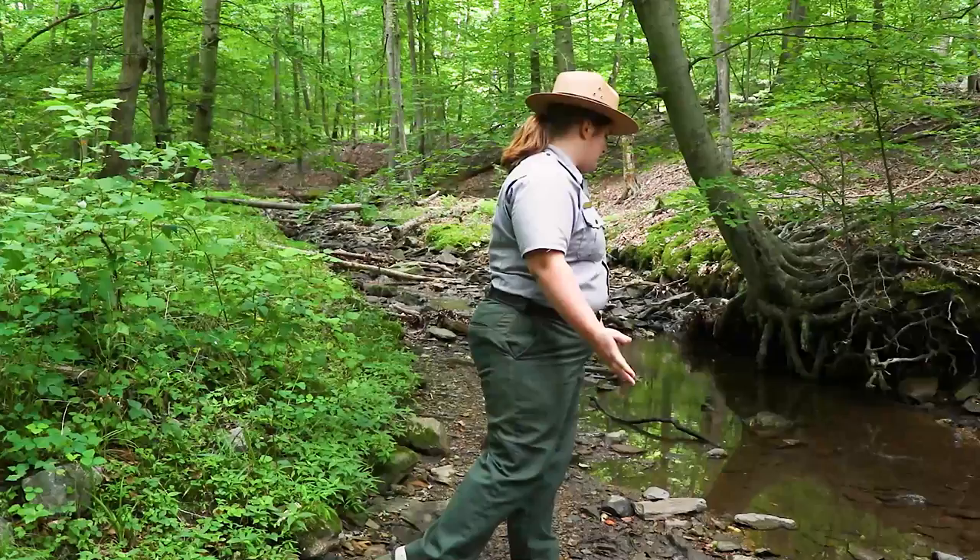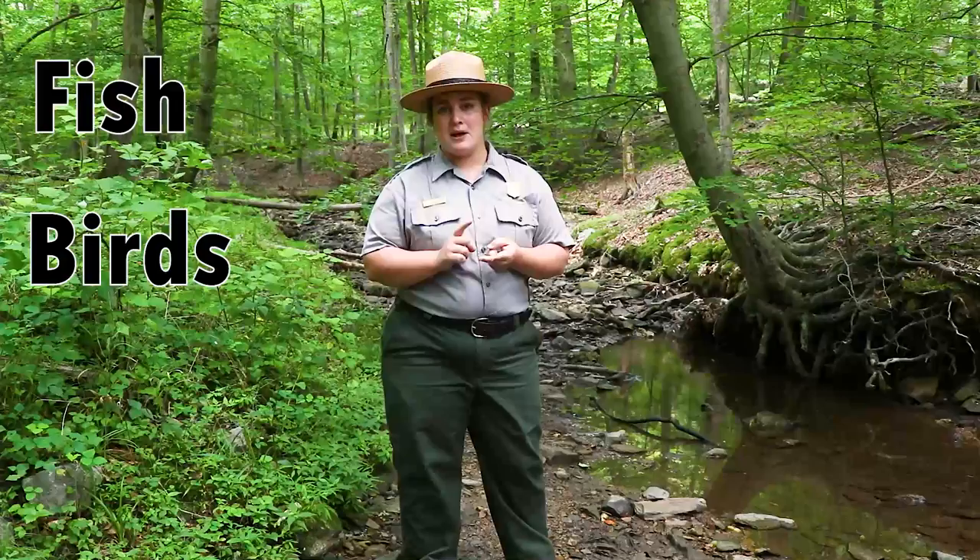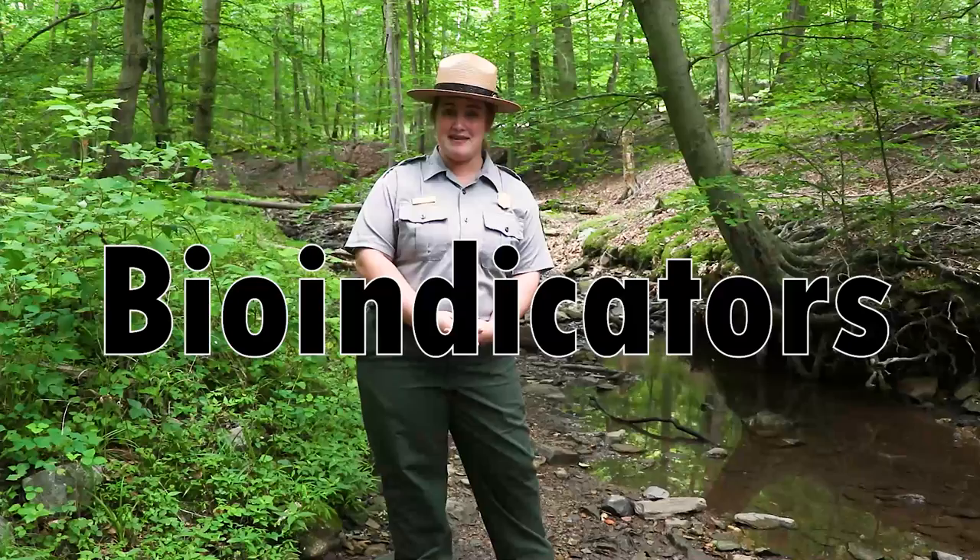These aquatic insects are so important to this stream because they're a good food resource for fish, birds, and even amphibians and many more vertebrates. They're also very important because they're bio-indicators.